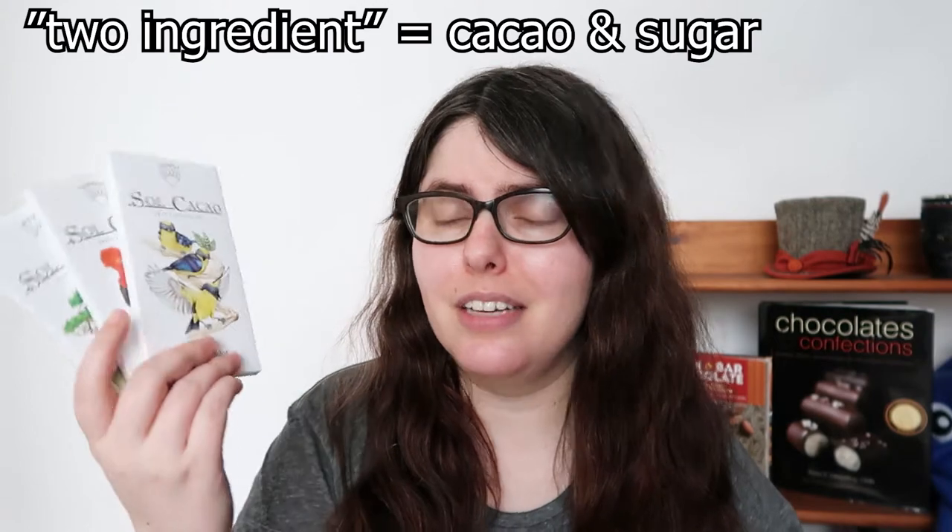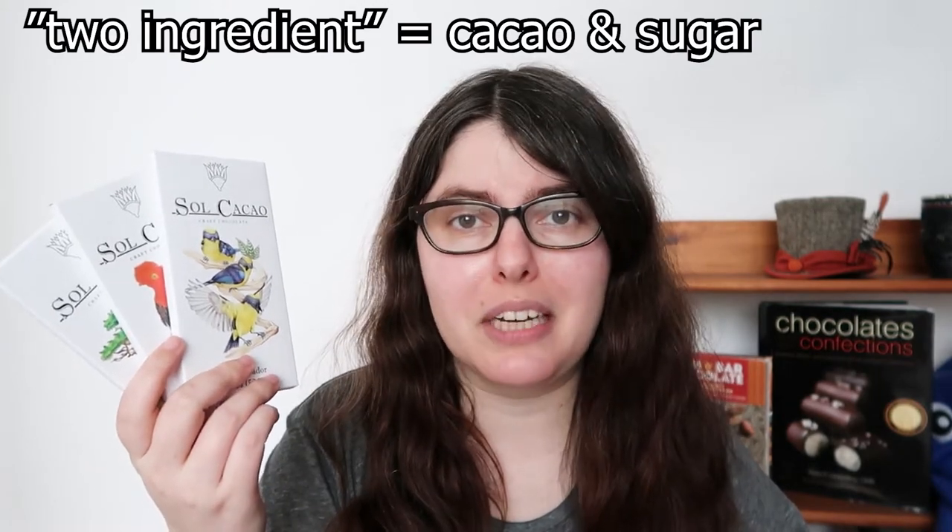Soul Cacao was founded in 2014 by the Maloney brothers, and they are one of the few chocolate makers in the South Bronx. What makes them kind of unique is this is the entire lineup — that's it. They're all two-ingredient bars, and the range is 70 to 72%, so we'll just go through everybody.